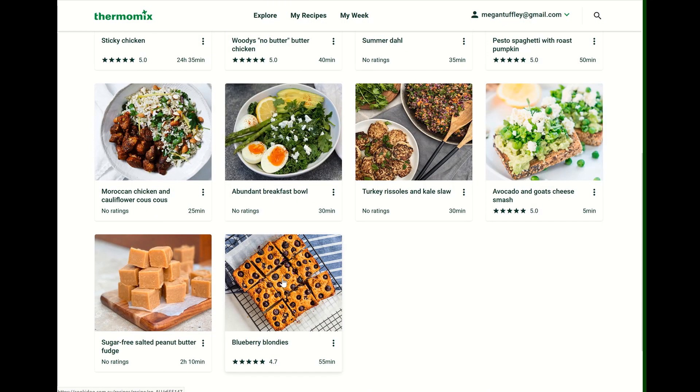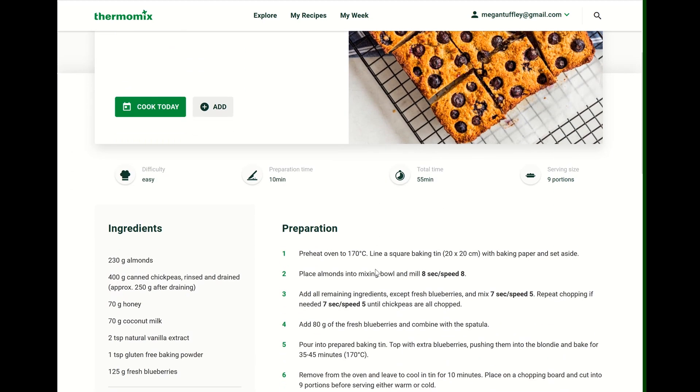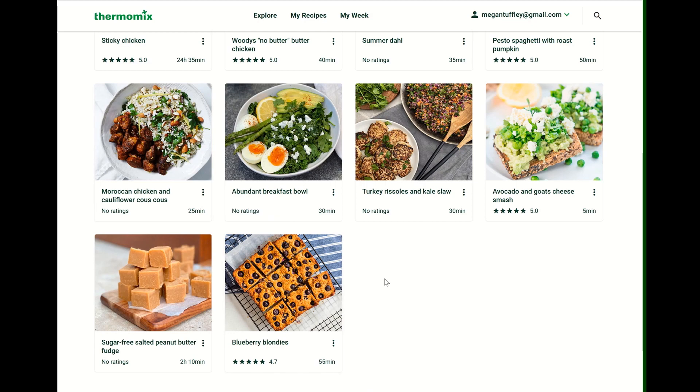These have got a pretty good rating — these blueberry blondies. Let's go in here and have a look. Made with chickpeas and almonds, so gluten-free. There you go — that looks pretty good too, and it's got a good rating.